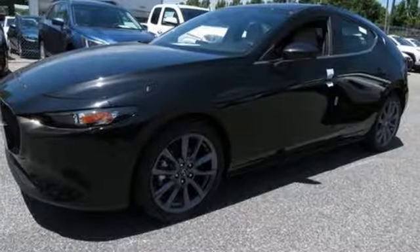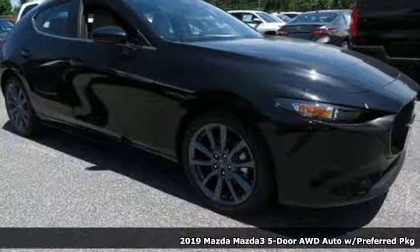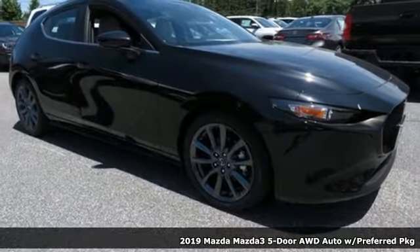It's a new 2019 Mazda 3 5-door. For all the things that drive you, there's Mazda, and it comes with all the amenities you need.